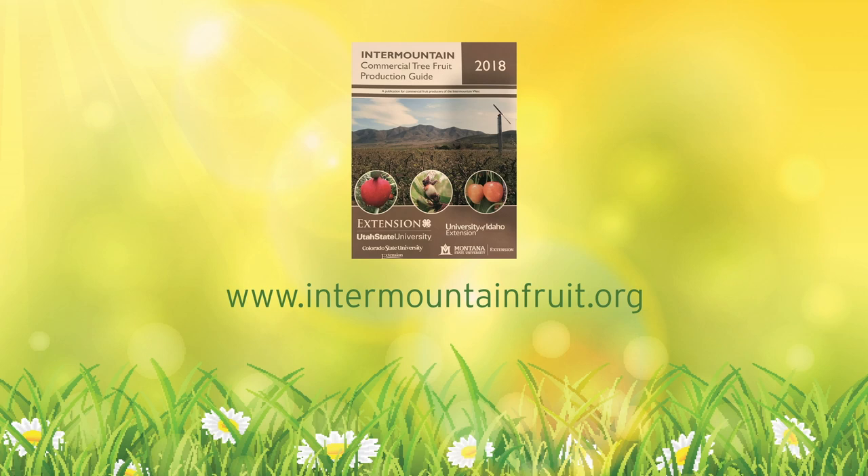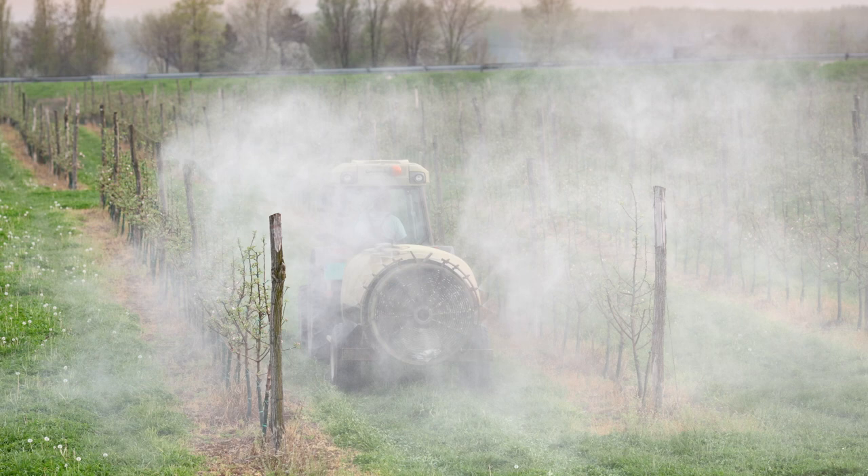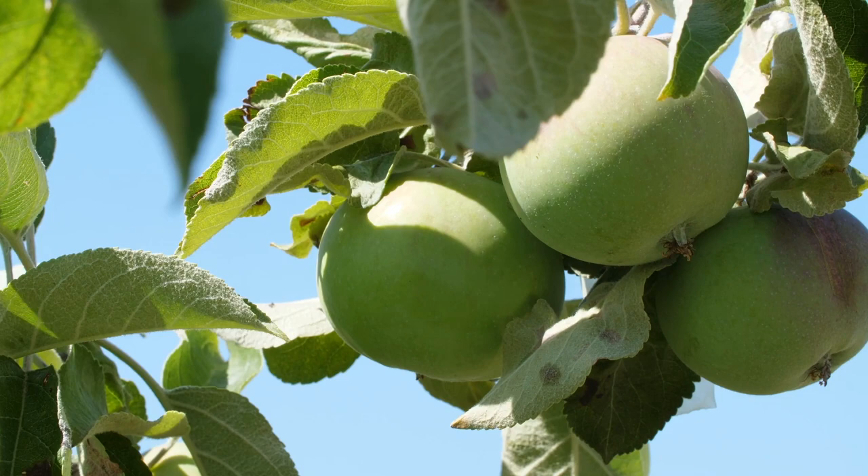A good resource for growers is the Intermountain Fruit Guide — it has very practical information about control strategies for diseases and what products are available. Another useful resource is the Montana Department of Agriculture website, which has a list of which chemicals are registered in Montana. This is important to be aware of because some products recommended for controlling disease in other places may not be available in Montana because they aren't registered here.